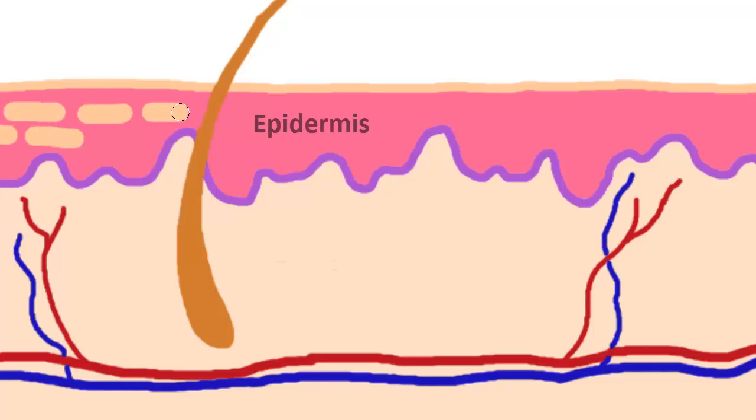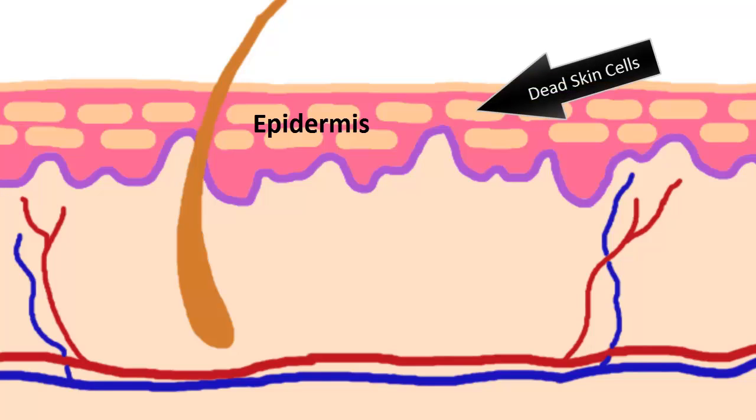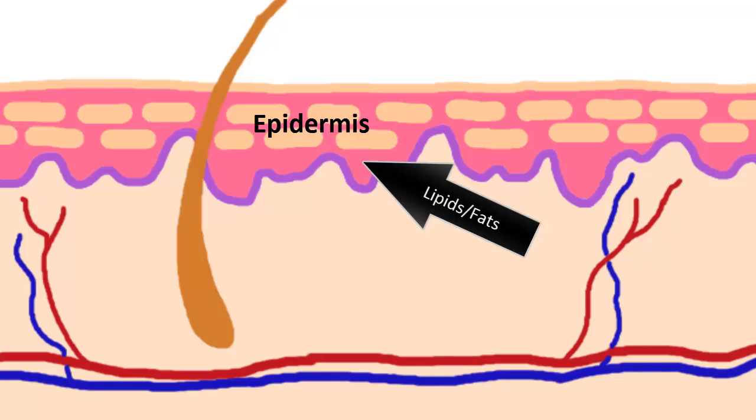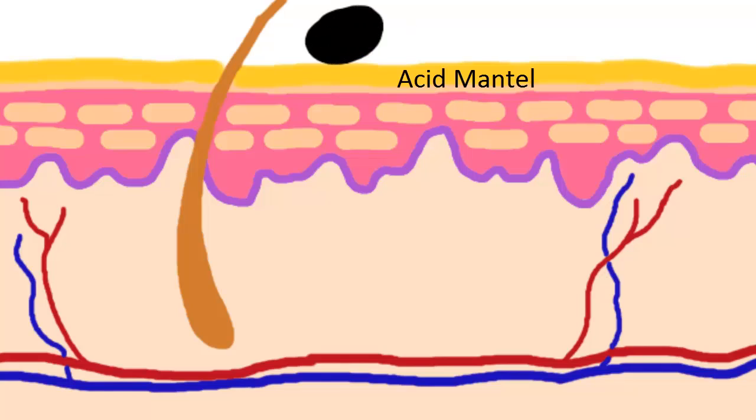Then we get to a layer called the epidermis. The epidermis is a layer I like to refer to as looking like bricks and mortar. The bricks are the dead skin cells we see on the surface, and the mortar in between is made up of lipids or fats. They protect us from losing moisture and help keep skin pliable and resilient so that it doesn't tear, rip, or become fragile. On top of that, we have the acid mantle, which in humans is what we often wash off with shampoos and soaps. In dogs and cats, this is actually a very protective layer that we want to keep healthy because it protects them from the overgrowth of bacteria, fungus, and fleas.